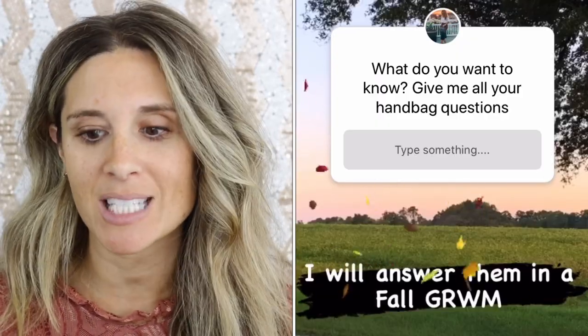Hi you guys, welcome back to my channel. I hope you're having a fantastic day. In today's video I'm going back to my roots and doing a get ready with me — it's going to be a fall makeup tutorial. I also asked you on Instagram to submit handbag questions, so I have a bunch of great questions I'm going to answer today.